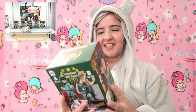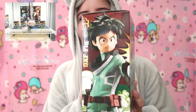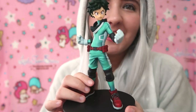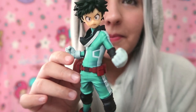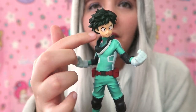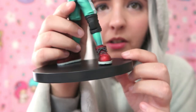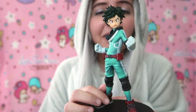The next item is Deku — this is the Deku figure. Let's unbox this. Here we have Deku — he looks so freaking cool. I just love him. Love the hair. This part moves. And I love his shoes. I am so happy that I finally have his figure.